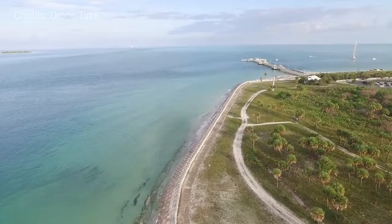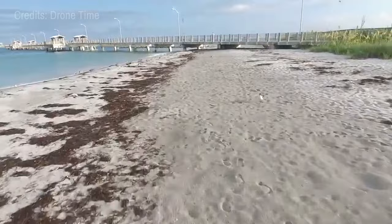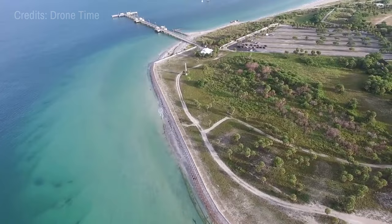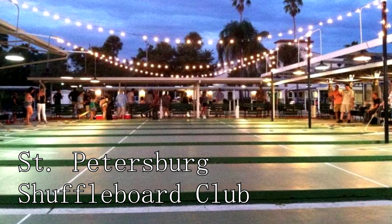At number twelve, Fort DeSoto Park waits. Covering over 1,100 acres, this park consists of five interconnected islands, or keys, with beautiful white sandy beaches, a historic fort, a 1,000-foot-long fishing pier, and a robust 800-foot boat ramp. It's a perfect destination for beachgoers, historians, and boating enthusiasts.